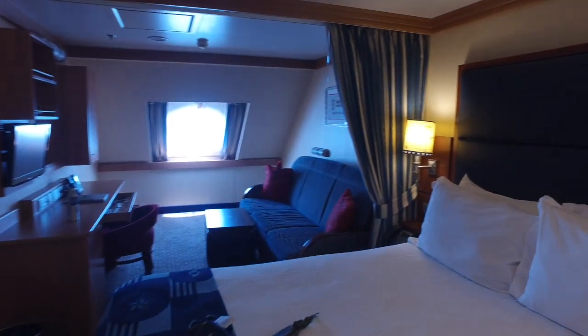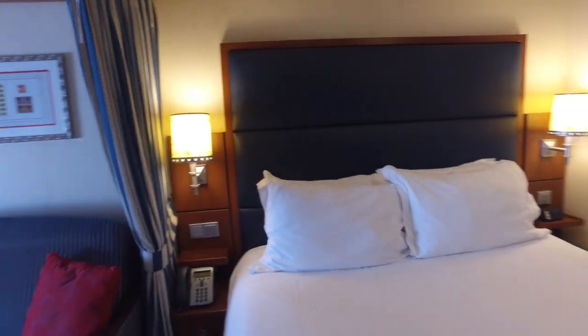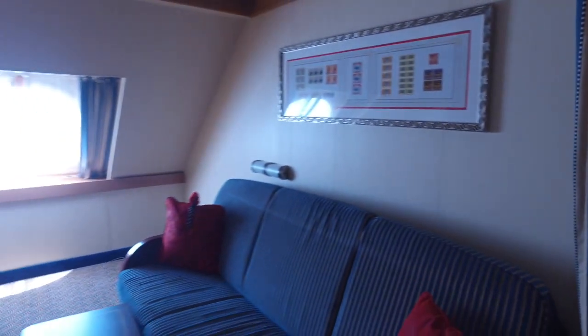So here is our room. Sorry about the white balance. You can see we've got the bed and the seating area.